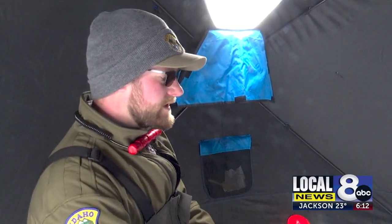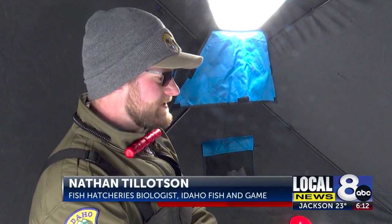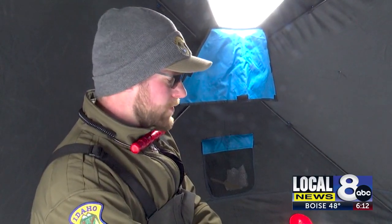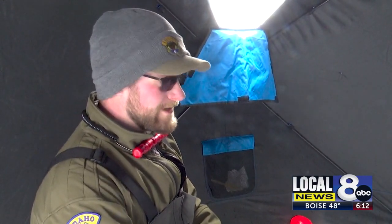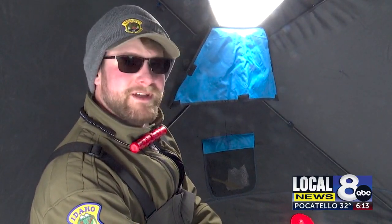I got into ice fishing when I went to grad school in Iowa. That was something a lot of my lab mates did and they helped teach me a lot about it. I got into it more and more, then transitioned a few years down the road where I have all the gear and I frequently go out by myself and with other people, trying to catch fish through the ice.